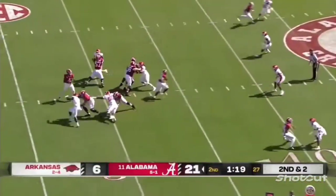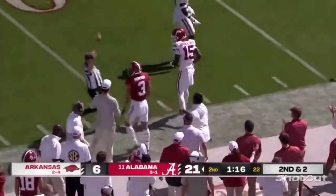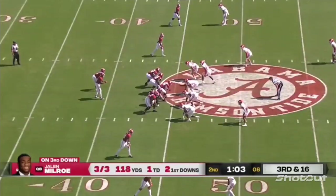Second and two. Milrow at the snap, launching to the sideline — Burton made the catch and got a foot down before he got knocked out of bounds. Three of three passing yards.